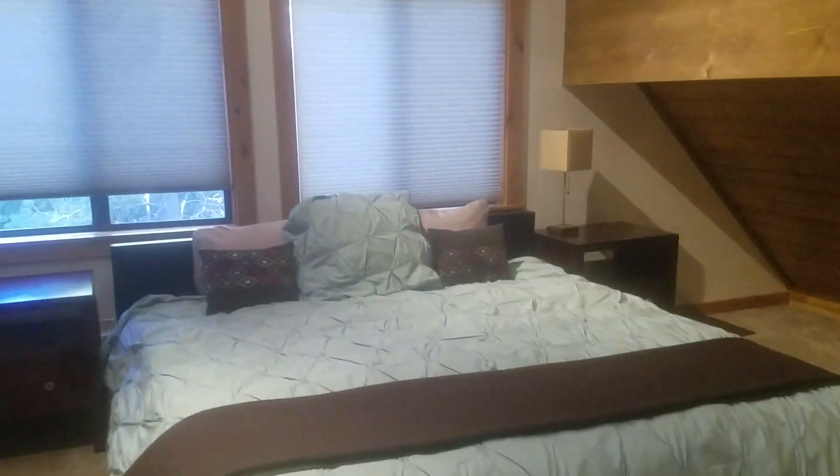Very large, very nice large master. Now there is no door between this and the loft area below — this is the opening here. Not sure why they did that, but that's how it's currently configured. Large closet here — I wouldn't call that a beginner master closet, I'd call that an intermediate.